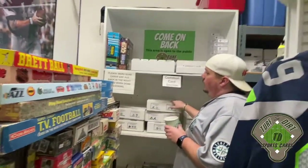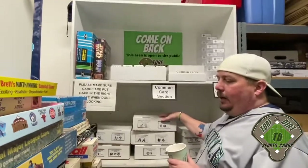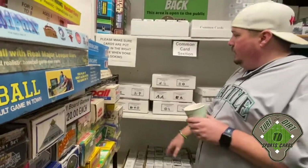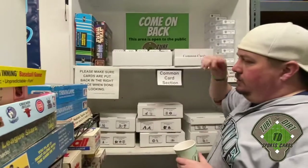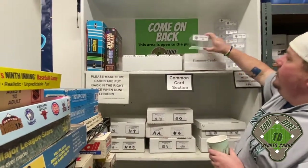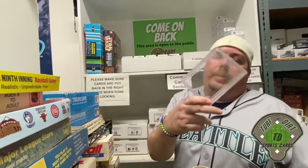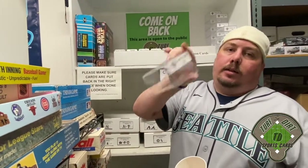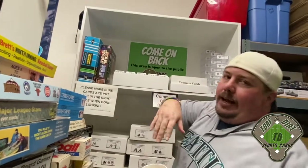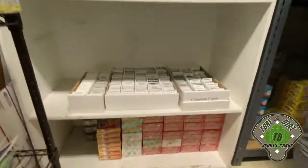Our common card section is quite popular in the shop - heavy with kids and collectors on a budget looking for their favorite teams. Everything is sorted by team and we have football, baseball, basketball, and hockey. Commons are 10 cents a piece, 10 for a dollar. We have an acrylic box that holds about 350 common cards - marked at 30 dollars. If you fill it up and take it to the register, you get 35 dollars worth of commons for 30 bucks. We implemented it and then COVID shutdown happened, so we didn't get a chance to really benefit from it yet.